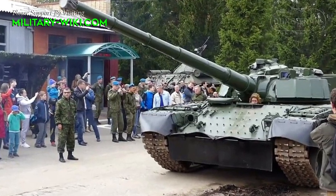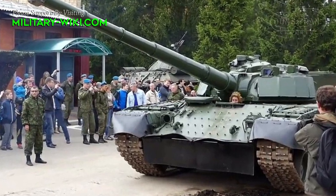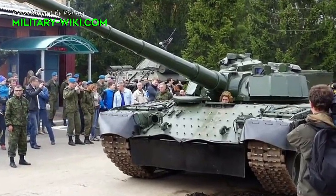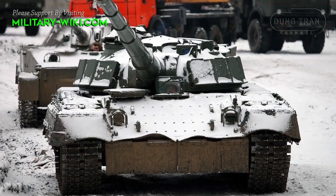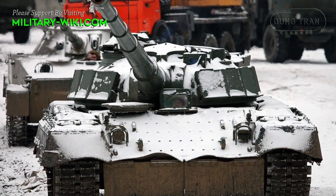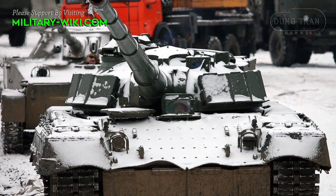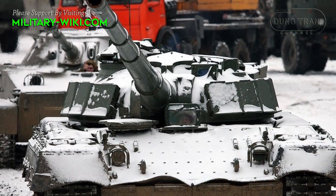There is information that the Object 292 tank prototype, currently on display at the Kubinka Museum, has been tested under combat conditions. Object 292 features a 152mm main gun providing firepower that surpasses all tanks in the world now and in the future.